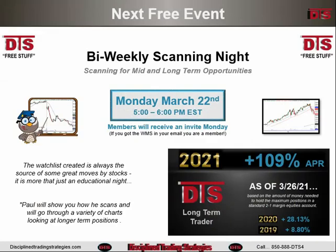As usual, free stuff this week for DTS members — it's going to be the bi-weekly scanning night. Come join us Monday the 22nd at 5 o'clock. Feel free to bring your 'What About My Stock' questions. If you receive this in your email, you are a DTS member. If you're seeing this somewhere else, hop on over to the DTS homepage and sign up to become a member and get invited to free events.